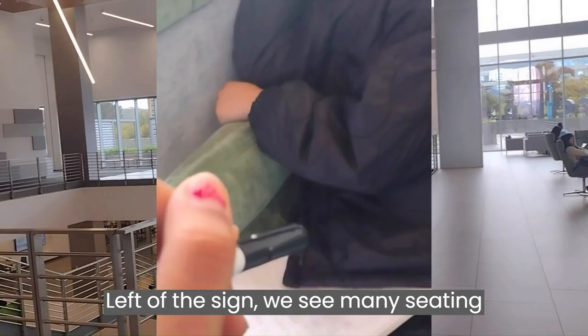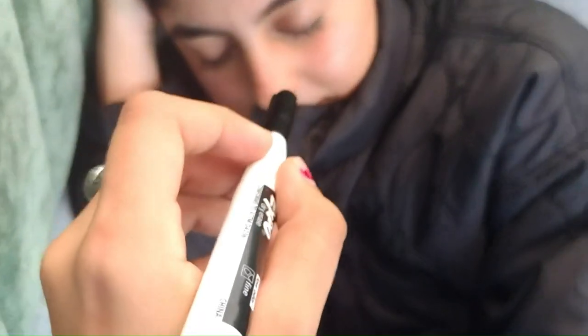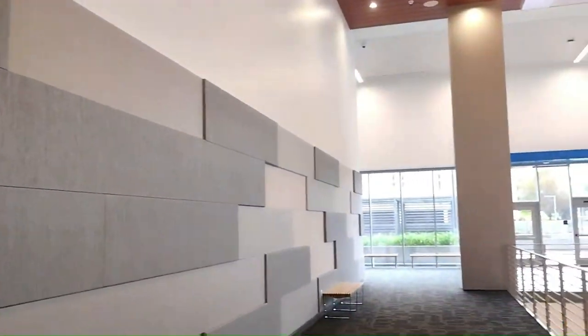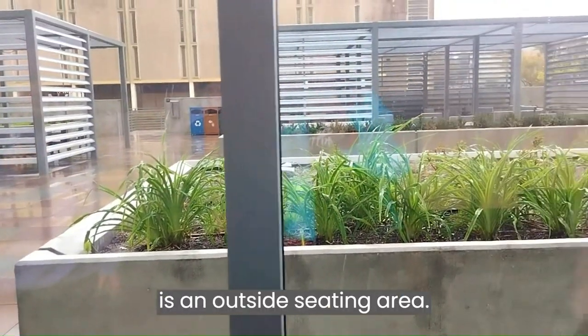To the left of the sign we see many seating areas and possible places for a good nap. Then as you walk to the right of the sign we can see many conference rooms that are typically used for events and speakers. Aside from the conference rooms, there is also an outside seating area.